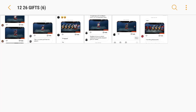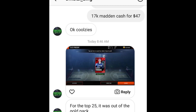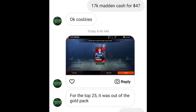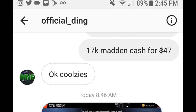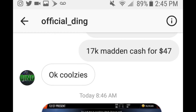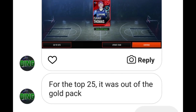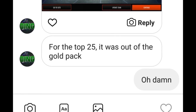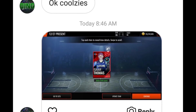We only have one screenshot for the December 27th pulls — this one was an out-of-position pull. Huge shout out to Official Ding on YouTube — you guys probably know who this is. He ended up pulling an 85 overall out-of-position Isaiah Thomas from the gold pack. Big shout out to Ding. Now let's hop into the December 28th gifts.